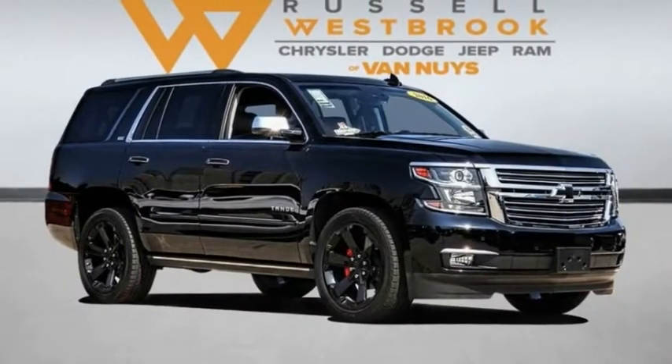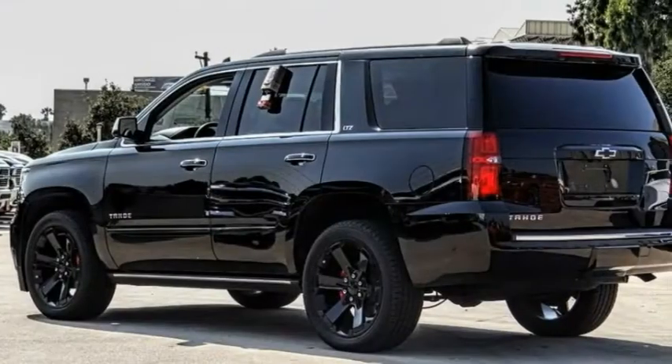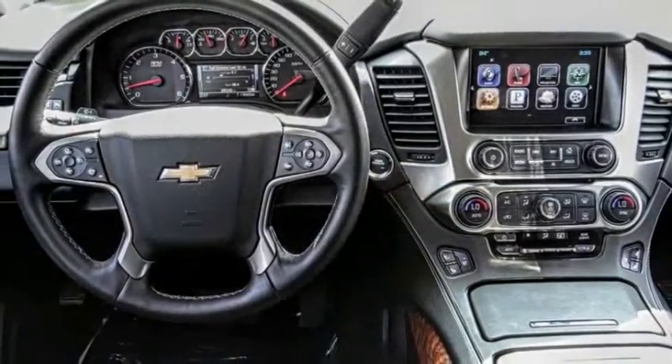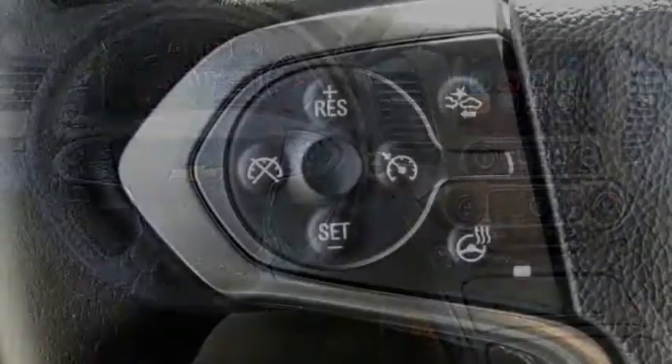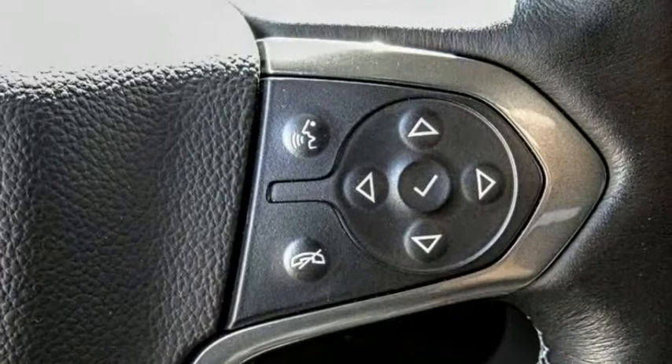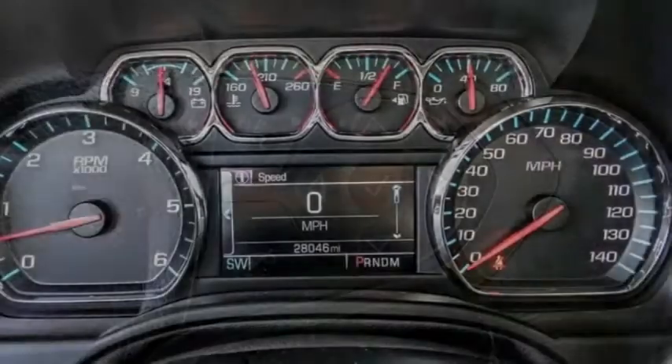We are pleased to show you the 2016 Tahoe. Tahoe has been the best-selling sports utility vehicle, accounting annually for more than 25% of all full-size SUV registrations in the United States. This vehicle has less than 30,000 miles.